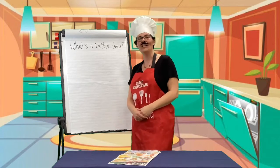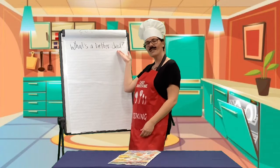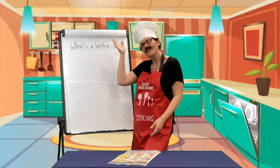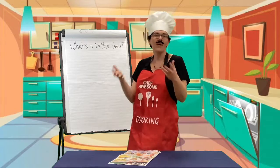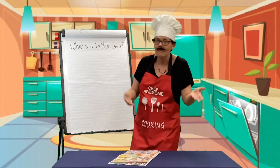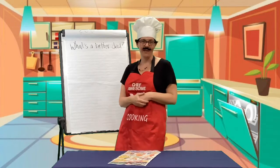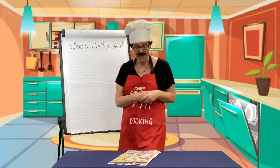Today on Kitchen Math with Shavosem, we are going to talk about what's a better deal, right? Because sometimes when you go to the store, you're not quite sure what's a better deal - two for five or one for four, right? So I'm going to look at my handy dandy flyer again, and we will take a peek and see what we can find.